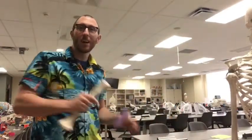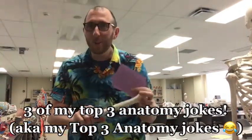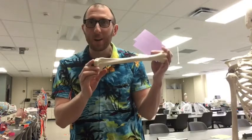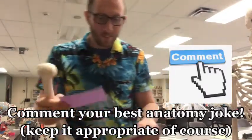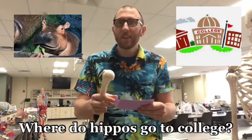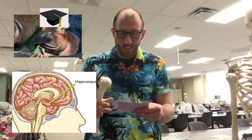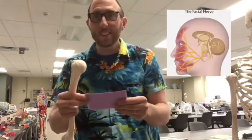Hey everybody, Professor Klein here in the Human Anatomy Labs at Ohio University. Today I want to tell you my top three anatomy jokes before we dive in. Here's number one: where did hippos go to college? A hippocampus! Number two: do you know what makes me smile? Cranial nerve number seven — the facial nerve.